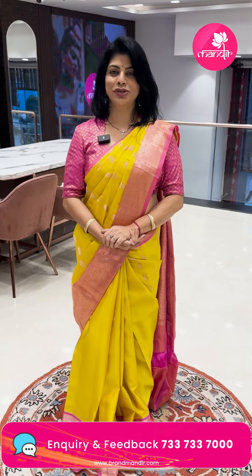Thank you so much Andy for watching the live. Thank you so much for supporting Brand Mandir. We will be coming up with wonderful sarees and lovely offers. See you in another live — Shweta signing off, namaste, bye-bye!